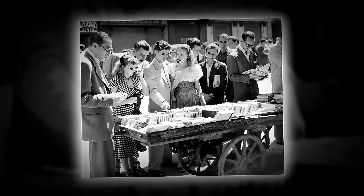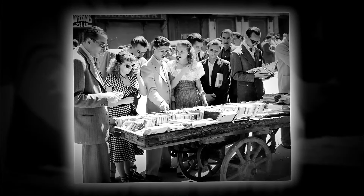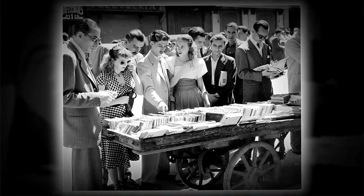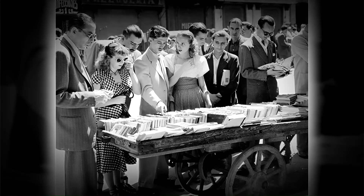A photograph captured by George Koenig depicts a bustling book sale amidst the vibrant atmosphere of El Rastro in 1950. This open-air flea market, situated in Madrid, Spain, stood as the pinnacle of popular gatherings during that era.